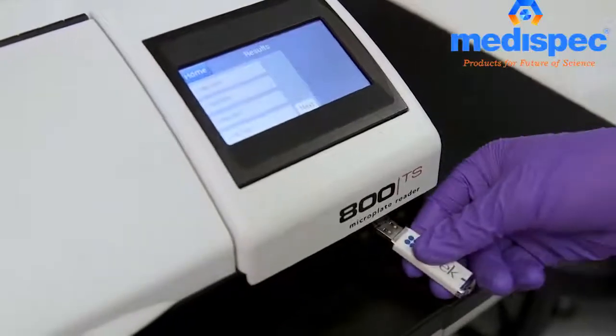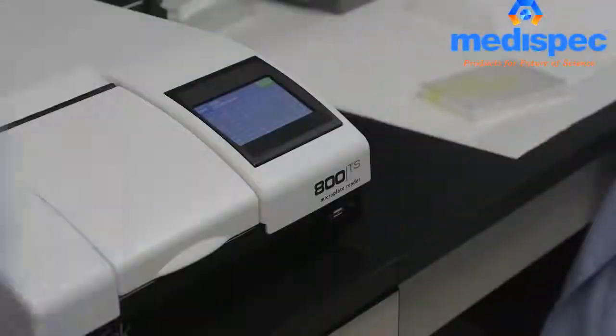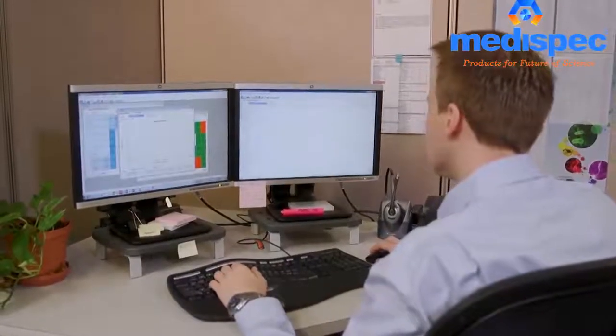Many assays require more extensive data analysis and reporting. For convenience, you can export data to a USB flash drive and import it into Gen5 software for advanced data handling and custom reporting.